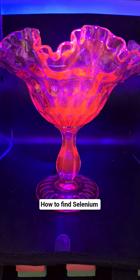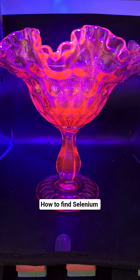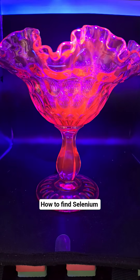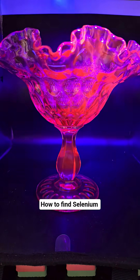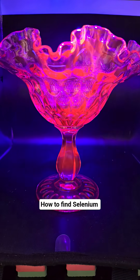You can be all weird about it and take it to the bathroom and turn the light off, or try to find a dark corner somewhere in the antique store or thrift store you're at, but it's going to need total darkness or you're just not going to notice it unless you've got a really good eye.